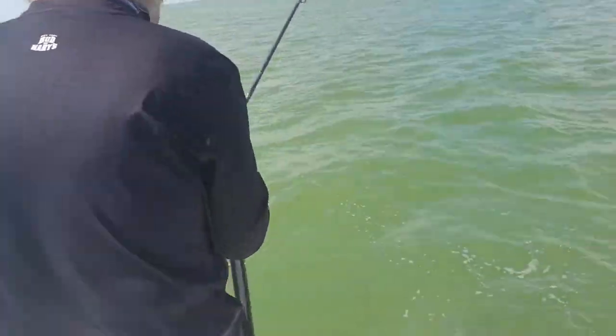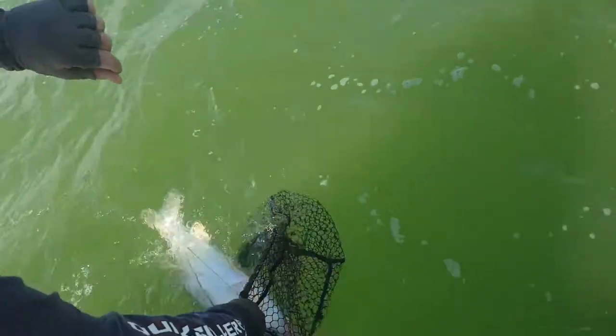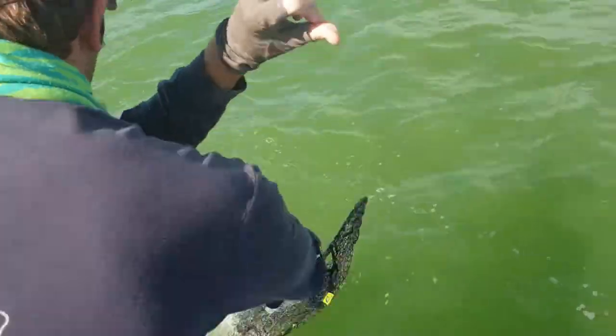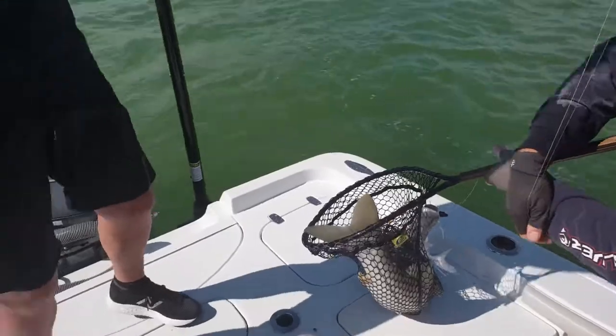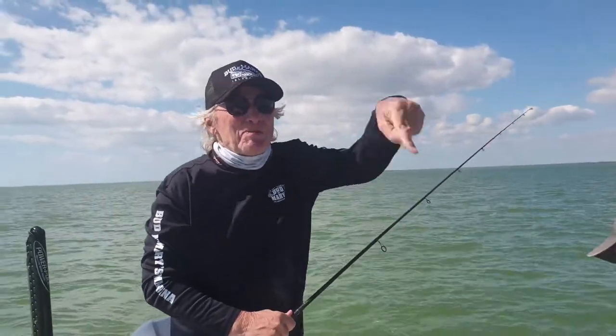It's a big snook! Get over here, Ricky. Ron, lead him to me — lead him to me. Oh my God, look at that snook! Not again, guys — Ricky, you've got to get a bigger net! See that move on there? That's the fish. Who's the man? You've done it.